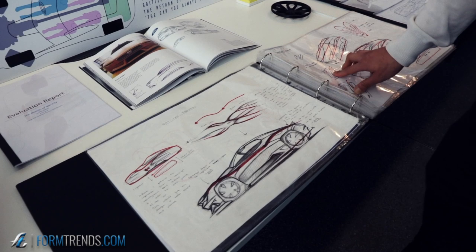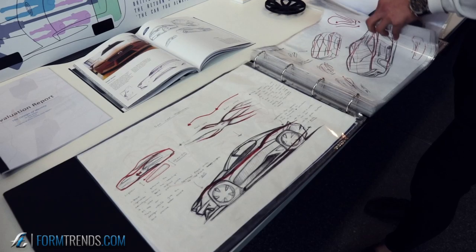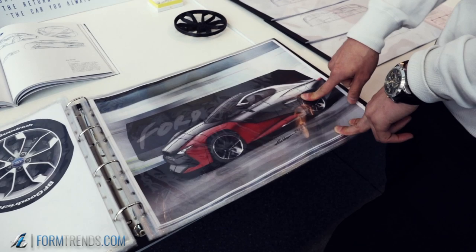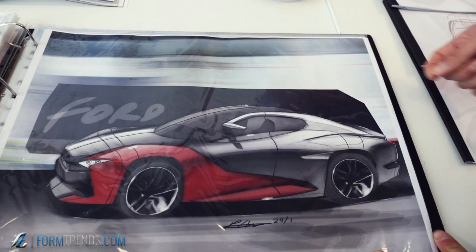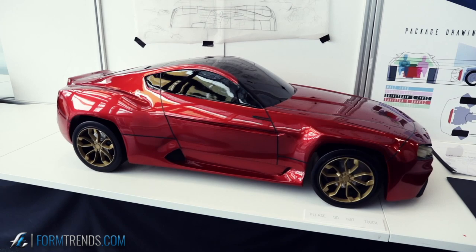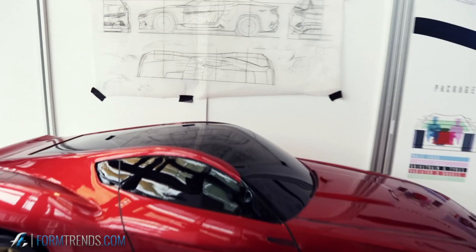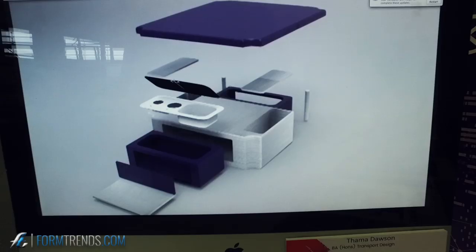My original design looked too futuristic and too much like a Mustang, so I changed it to look more like a Capri. I didn't want it to look like a sister car, which is why it goes back to the orthographic and is simplified. It would also go against the whole British heritage and culture if it were too conceptual.